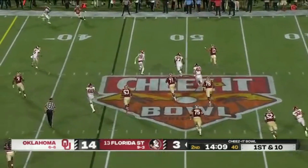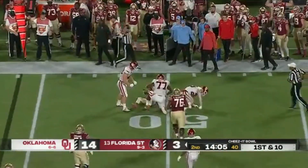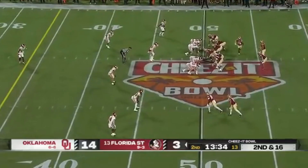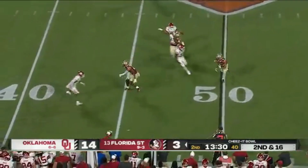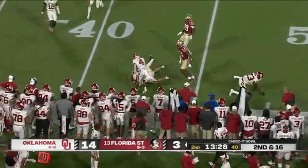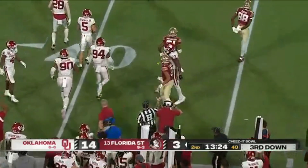Again Travis flushed out, this time to his strong side, and this time he's met right at the 50-yard line and dropped by Scott. Wide receiver screen — Ja'Kai Douglas broke one tackle and gets back the yardage loss.